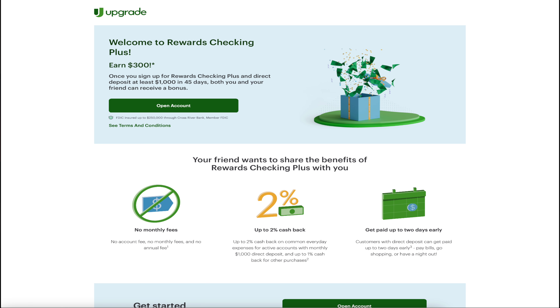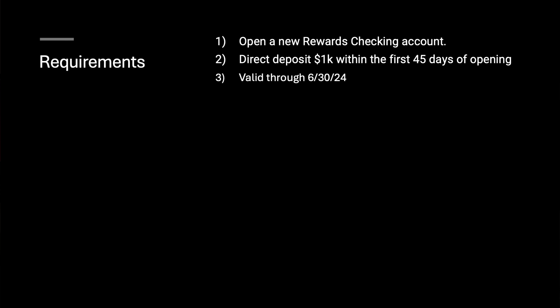So requirements — what do you need to do? Well, open a rewards checking account. This part has changed if you've seen this before, but it's now direct deposit $1,000 within the first 45 days of opening. At the time, these links are valid through June 30th this year, so you do have some time. If you're watching this in the future, the linked blog post will have the most updated information — Upgrade, for whatever reason, does rotate their referral programs quite a bit, so the amounts do change.